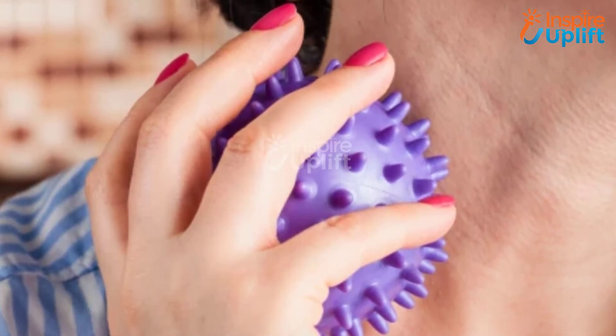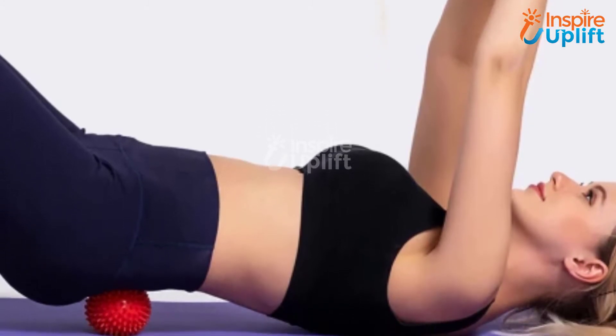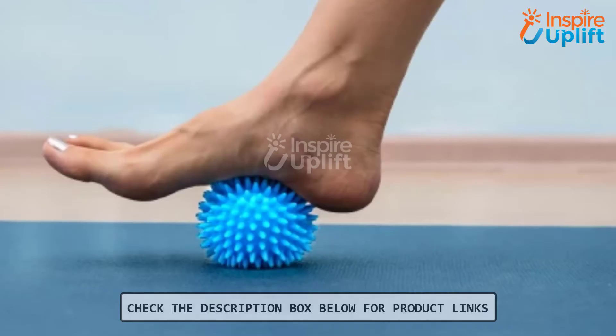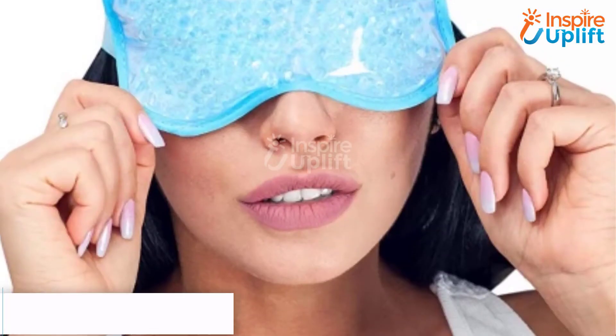At number 5 we have a ball massager. This spiky toy ball targets affected areas, trigger points, and deep tissues to help reduce muscle pain. Get this spiky rubber ball to help your tired mother relax tight knots and tense tissues with minimal to no effort.